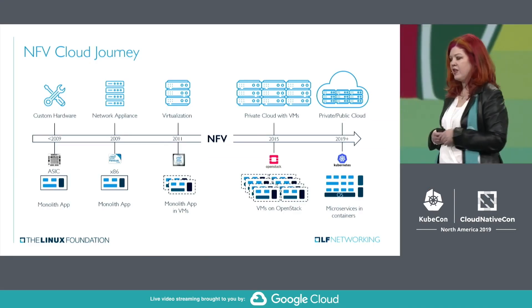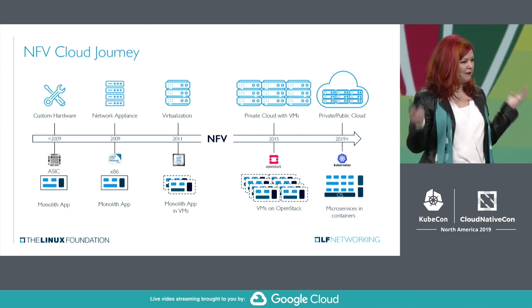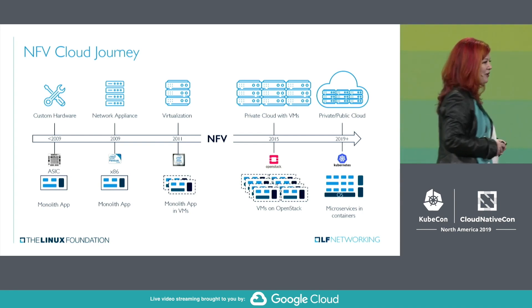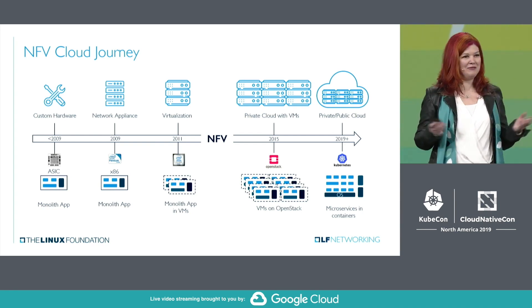We had this idea: let's actually build a prototype 5G network that is completely cloud-native, built with open source components, and then let's demo it live in front of 12,000 of our closest friends. We started this project way back, about two years ago, as part of the OPNFV community.